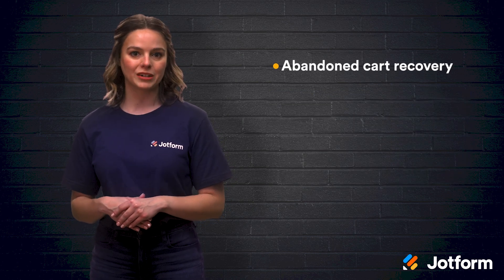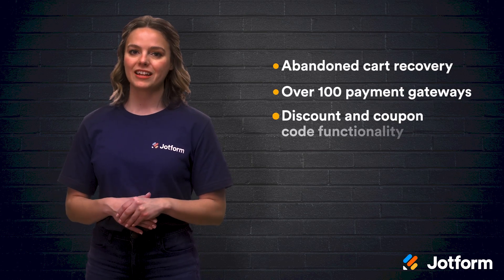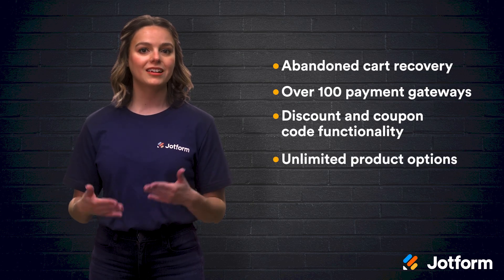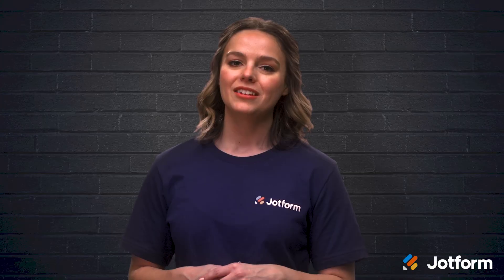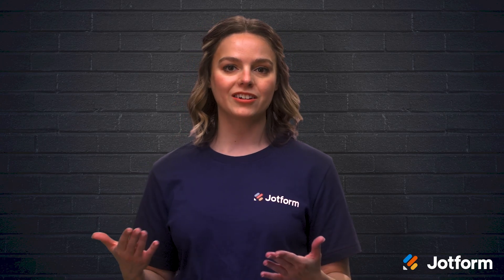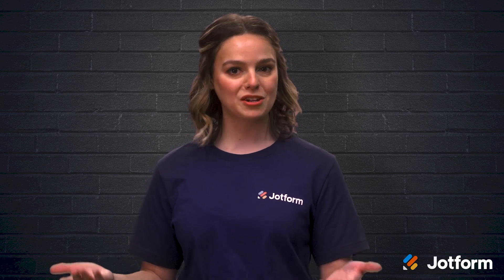Some of Shopify's key features include abandoned cart recovery, over 100 different payment gateway options, discount and coupon code functionality, unlimited product options, and more than 2,000 apps in their app store. You can try out Shopify with a free 14-day trial, and then pricing starts at $29 per month. If it works for brands like Hasbro, Heinz, and Penguin Books, it can work for you.